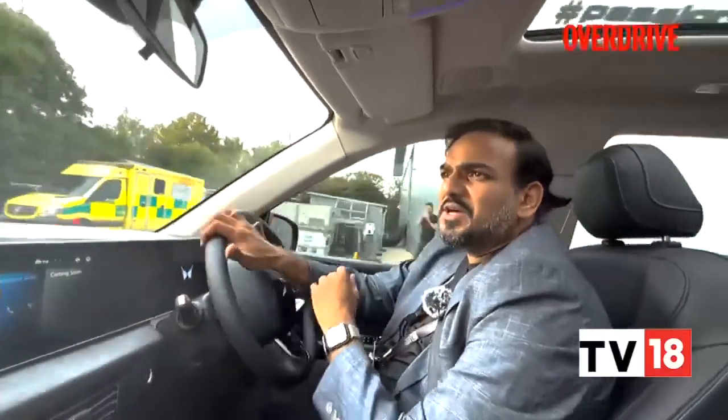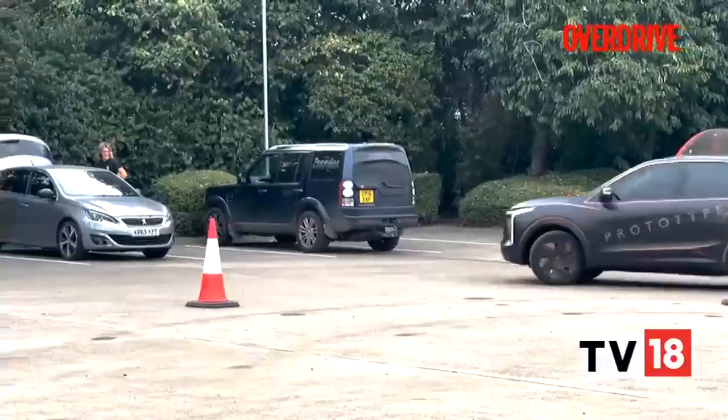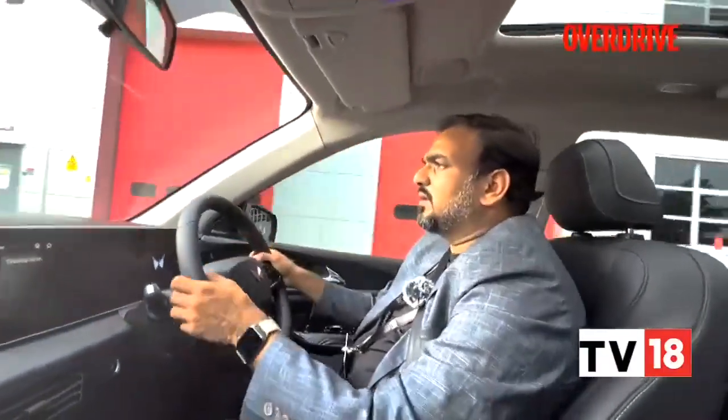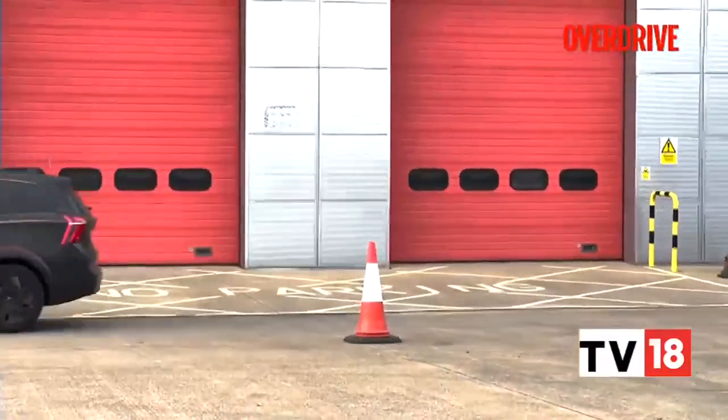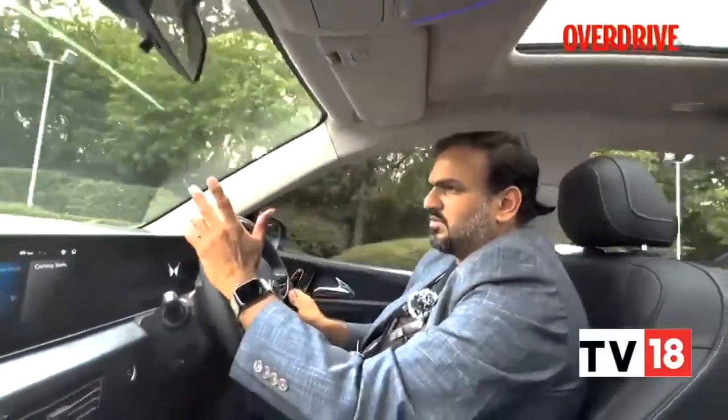It doesn't feel too heavy — it's feeling nice and agile. In fact, it's feeling almost like the regular XUV700 — almost feels like a regular petrol or diesel vehicle where they've just muted the powertrain. That's how natural it feels. And there's no regenerative braking; it's just got the regular brakes and they feel perfectly natural — don't feel too wooden. So, a very natural-feeling overall package.